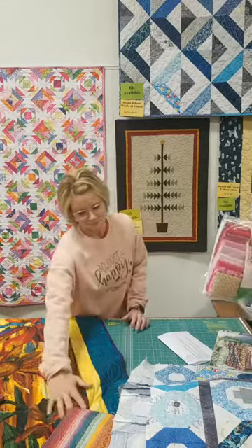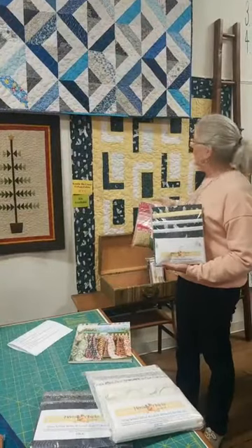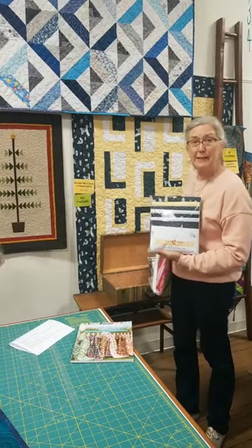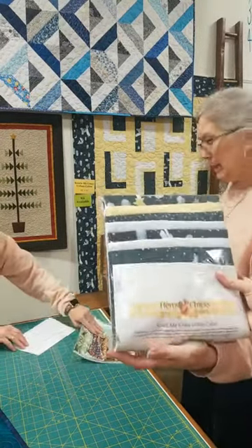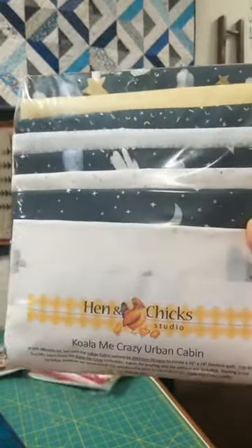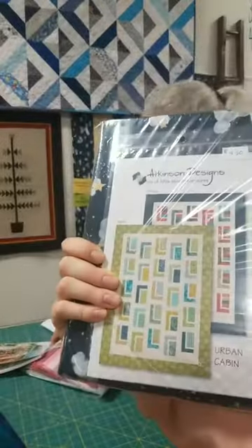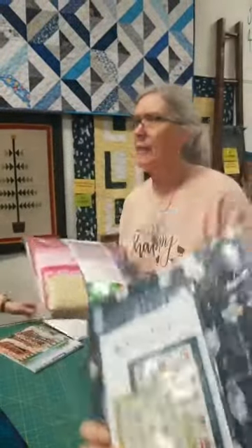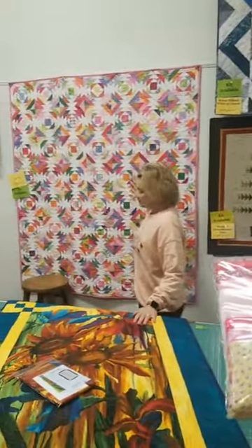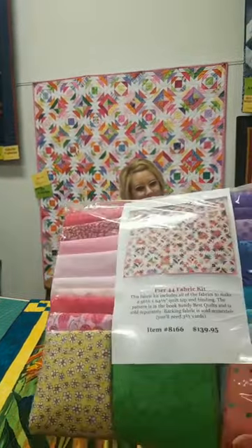Can we see Koala Me Crazy in the camera? This is a wonderful kit — kids version, or for somebody who likes koala bears. The SKU is QK2127 and it's $94.95. It's got all the fun fabrics and some coordinating pieces. In this view we've also been showing Pier 44, and we still have kits for that — that is 8166 and $139.95.